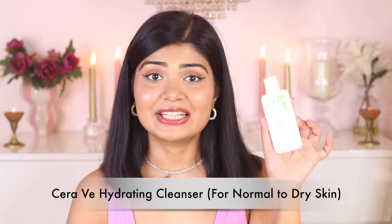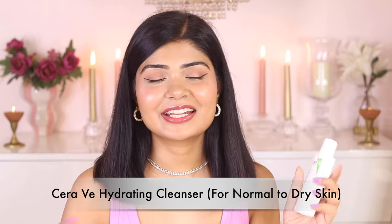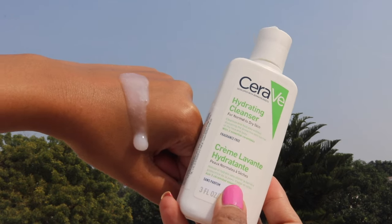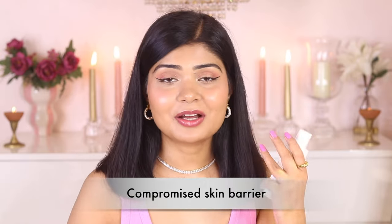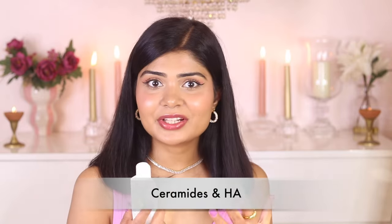Next is CeraVe Hydrating Cleanser for normal to dry skin type. It also has three types of ceramides and hyaluronic acid. It has a creamy consistency — it feels like you're applying a moisturizer on your skin but it cleans your skin deeply and makes it very soft. Whenever I use this face wash my skin feels moisturized and hydrated but also clean. I would recommend this to dry, dehydrated, very irritated and sensitive skin types with a compromised skin barrier, because it helps remove oil, dirt and makeup while also softening and repairing your skin barrier.